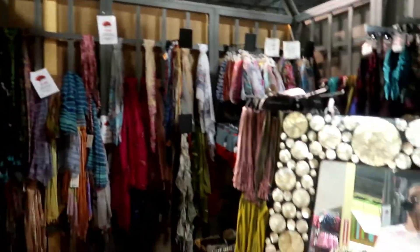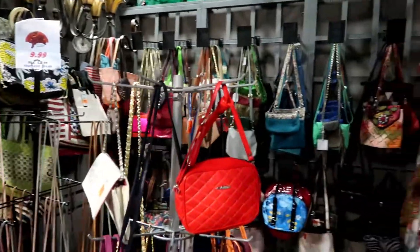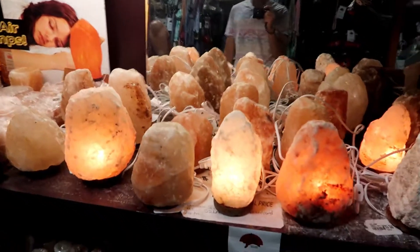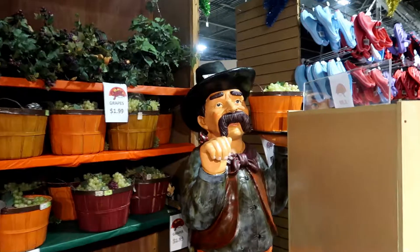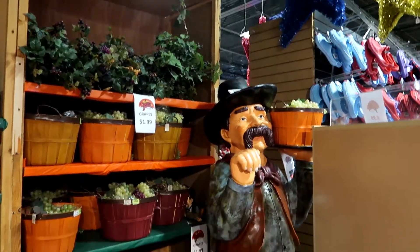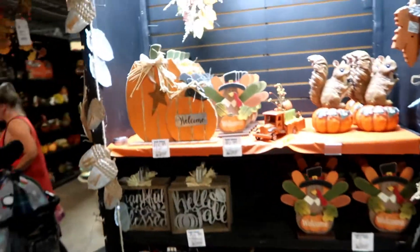This whole section of scarves — oh, there I am. Scarves, purses. Some Himalayan salt lamps — I don't understand how they work but they're supposed to be really good for you. And there's another statue for sale — only $795 for a cowboy with a bucket of grapes.